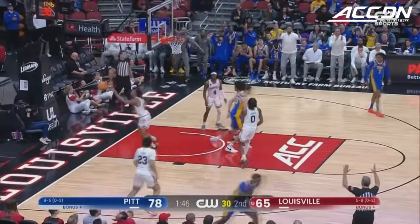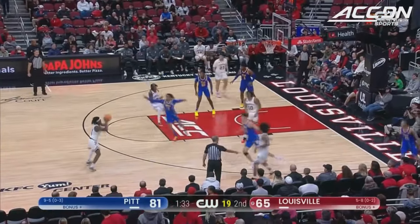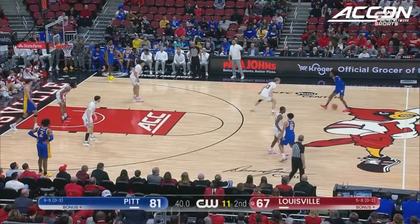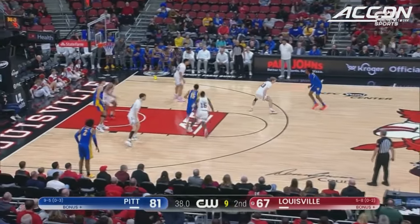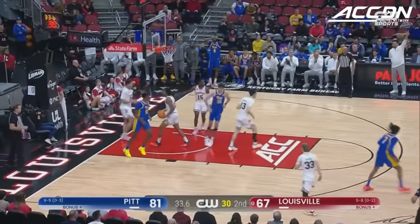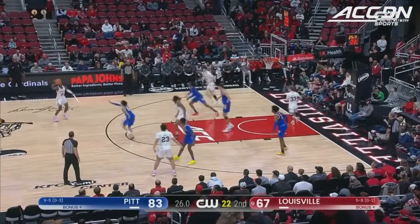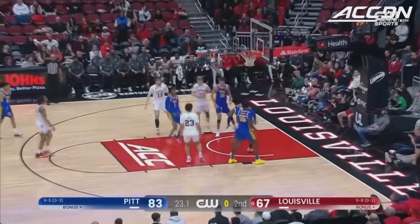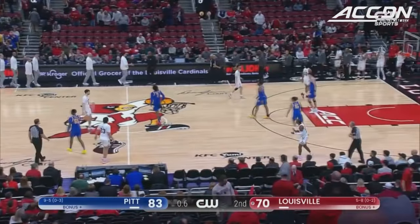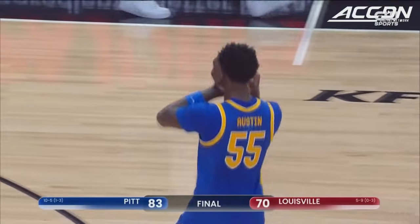Austin thinks about it, takes it, makes it — continues to just absolutely shoot the rock. It's not hard to see the Panthers going to 4-0 in the ACC and probably ranked inside the top 20 in the country. If a few bounces went their way in their first three they came out and were able to do a lot of good things. They've got the pieces — great point guard play from Carrington, Percy Miller knocking down shots. And that will do it — it goes down as a 13-point win for Pittsburgh.